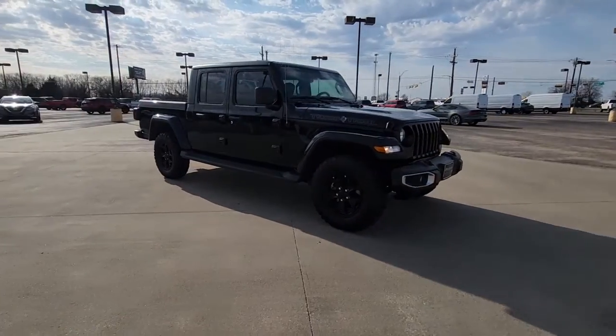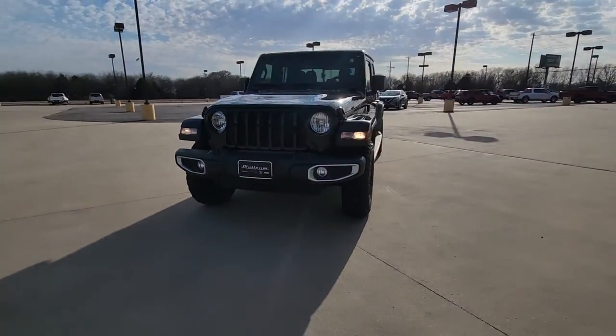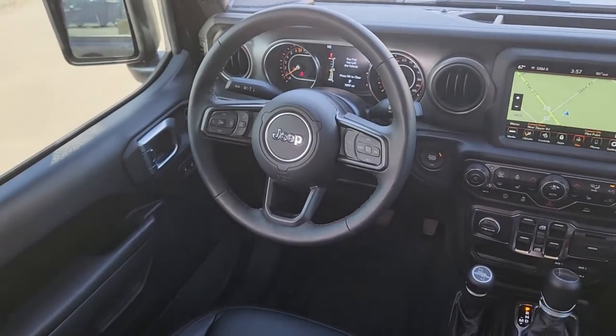Available with a long list of off-road specific options, this midsize pickup's extended wheelbase offers a smooth ride and roomy rear seating. And tech-savvy infotainment and advanced safety features are on board to keep you safe, connected, and entertained.